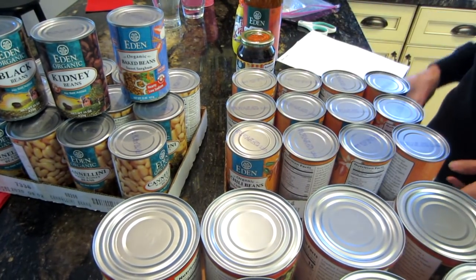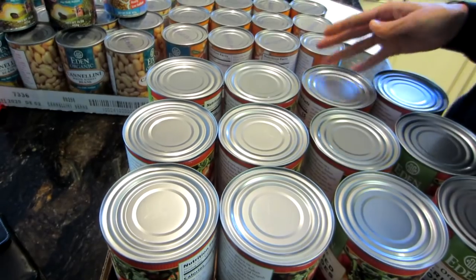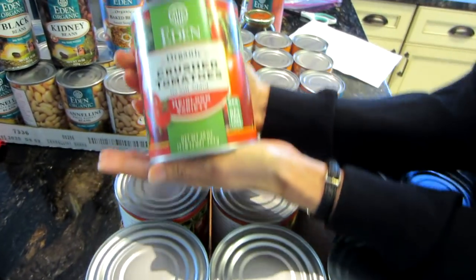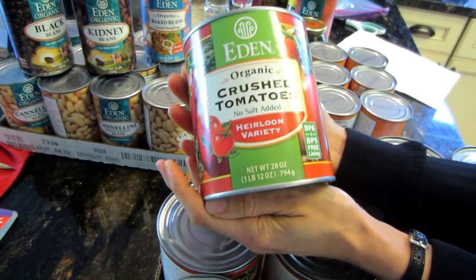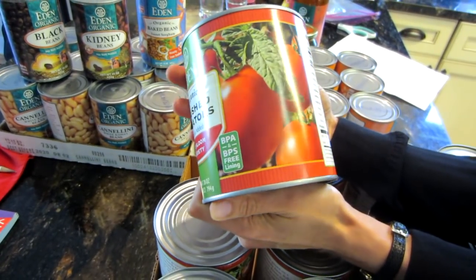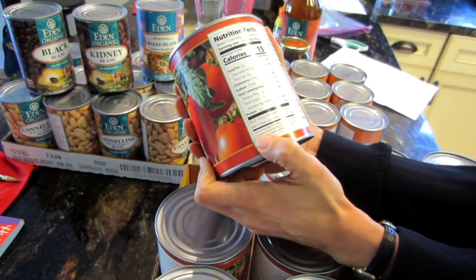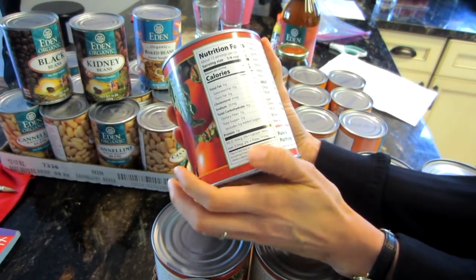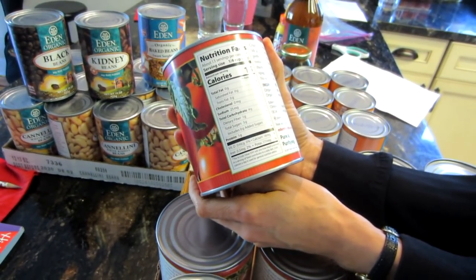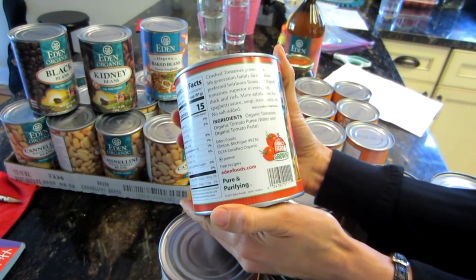I've also been loving this sauce — it's absolutely delicious. It's no salt added crushed tomatoes and it makes a delicious pasta sauce and soup. You can see it's low sodium — no salt at all — and the only ingredient is organic tomatoes, so it's very simple.